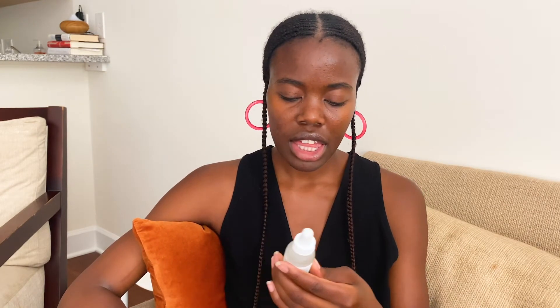The Glycolic Acid 7% Toning Solution is a really popular one, and you can see I've used a pretty generous amount. My only thing is that it's a little too harsh for my skin. Even though the next day I have this amazing glow, I feel like over time my skin grows more sensitive when I use this product.